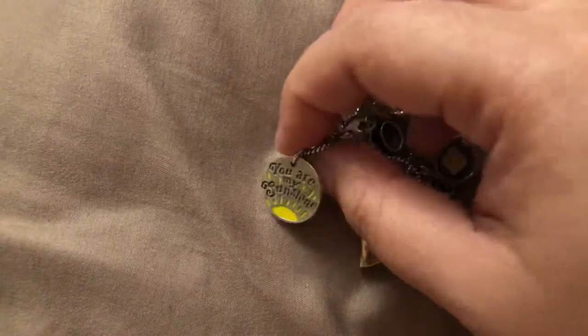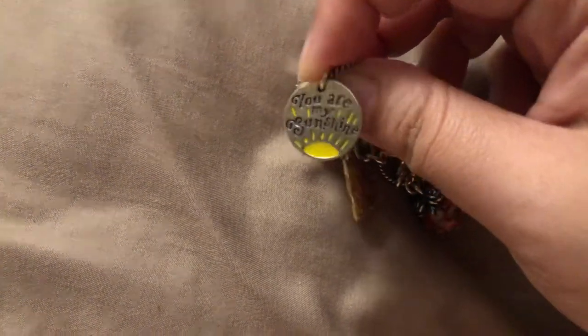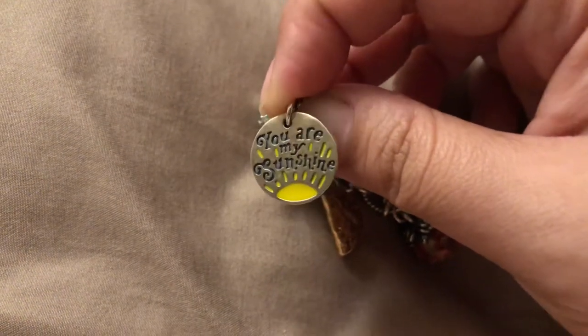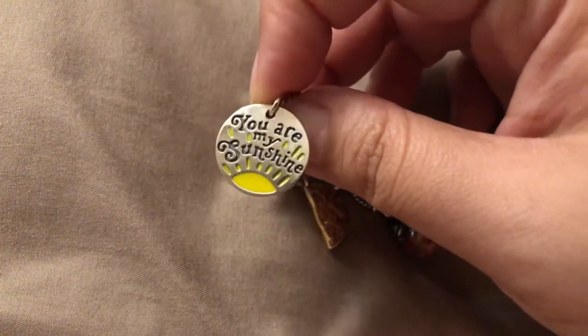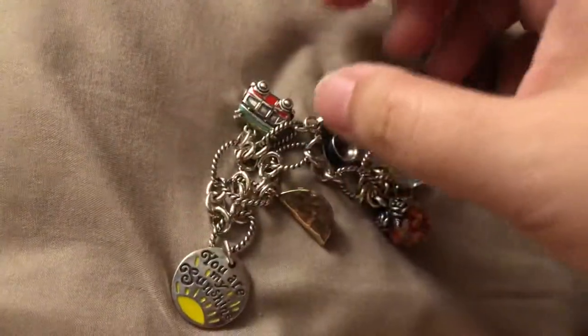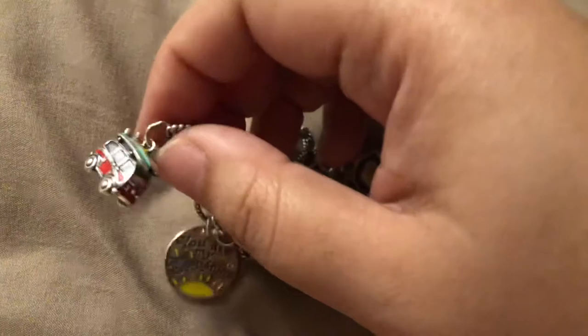This charm says 'You Are My Sunshine' — my mom bought it for me just recently. It has some enamel in it, especially the yellow. My mom bought this for me because she calls me sunshine all the time. And then this surfer van — it's a van with a surfboard on top.